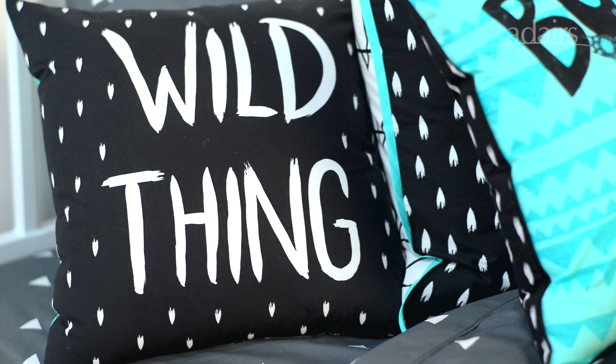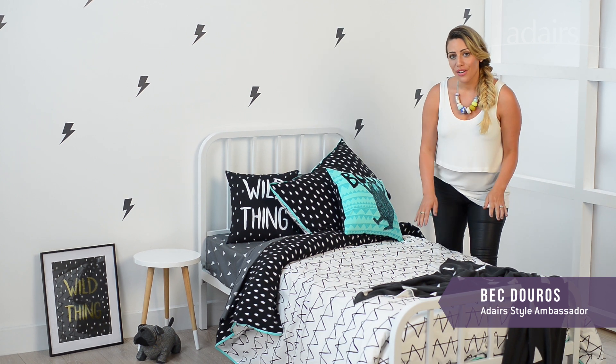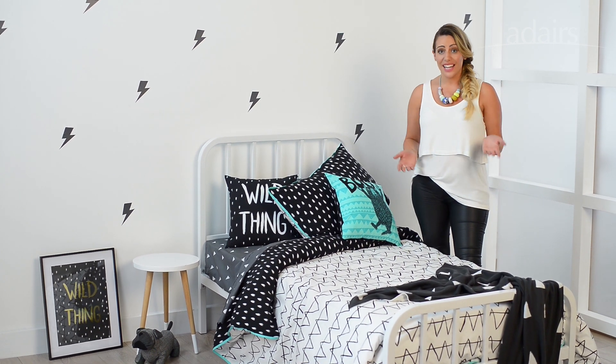Here's another great example of the Adairs Kids range. This one has a little bit of a twist though. Using these monochromatic tones you can actually make this a teenager's room, which makes this range even more versatile.